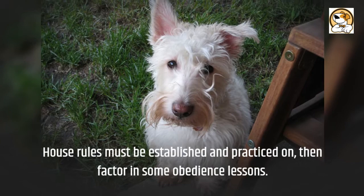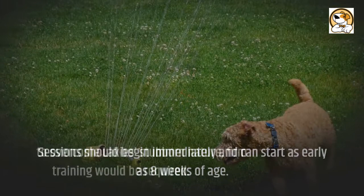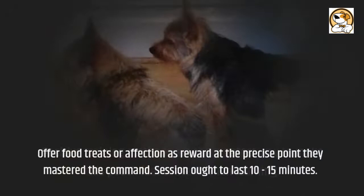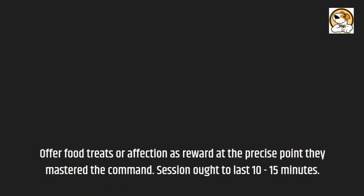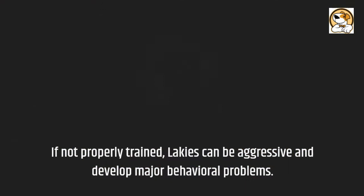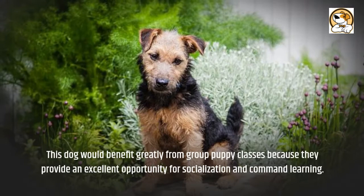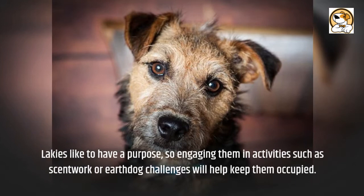Sessions should begin immediately and can start as early as 8 weeks of age. In order to overcome the Lakeland's stubborn nature, firm training is required. Positive training methods are the greatest way to make this pooch feel content when learning. Offer food treats or affection as a reward at the precise point they master a command. Sessions ought to last 10 to 15 minutes. If not properly trained, Lakelands can be aggressive and develop major behavioral problems. This dog would benefit greatly from group puppy classes, as they provide an excellent opportunity for socialization and command learning. Lakelands like to have a purpose, so engaging them in activities such as scent work or earth dog challenges will help keep them occupied.